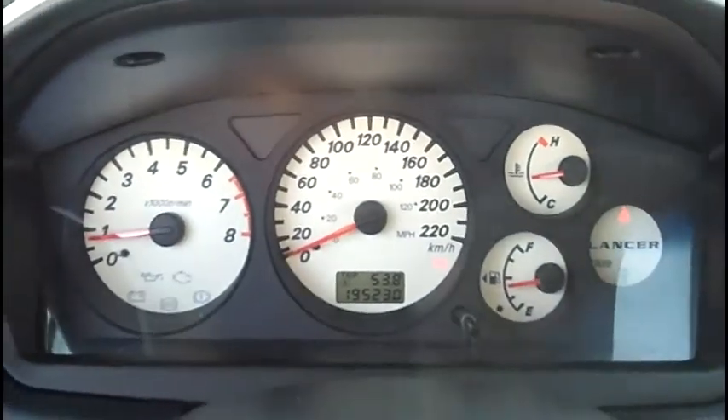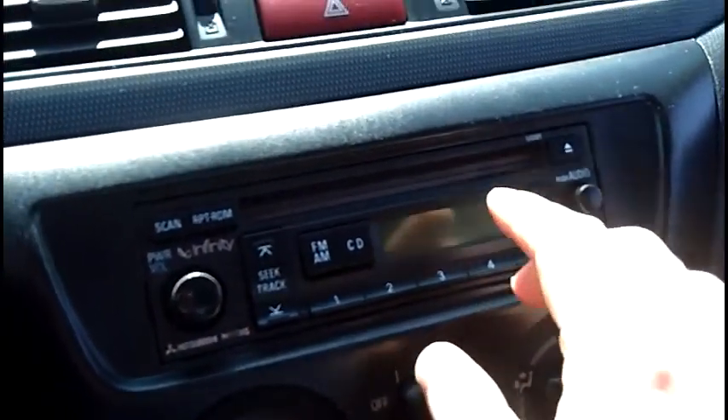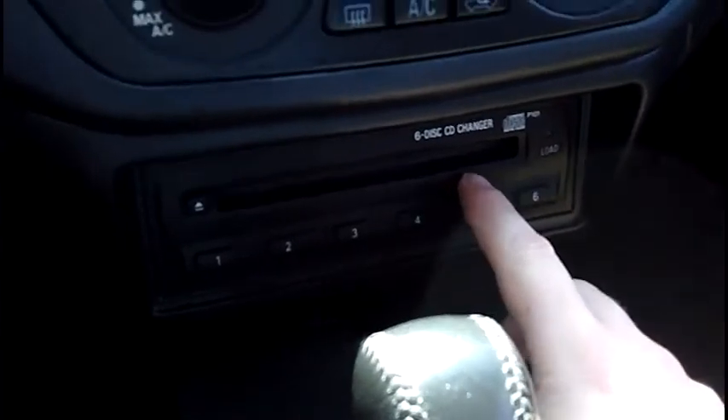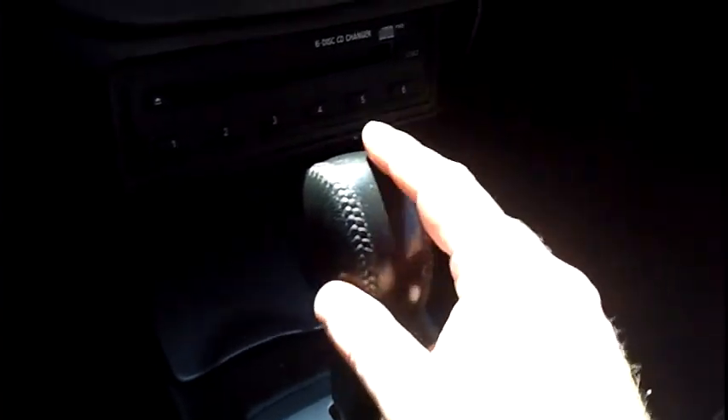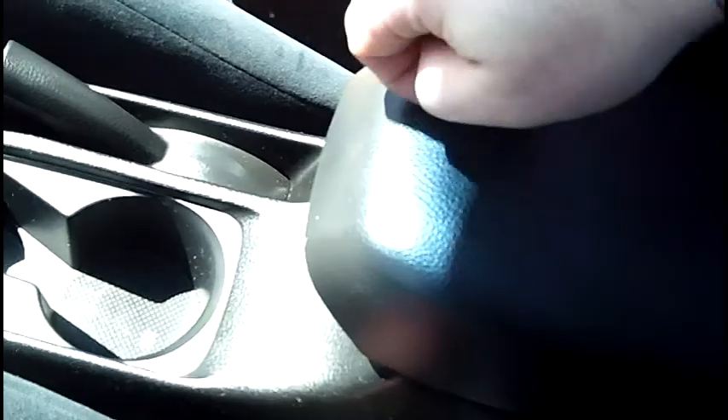No dash lights. Remote — full remote starter. Dashboard nice and clean. Factory AM/FM CD player, clock, heating and ventilation. Six-disc changer down below. Power point. Ashtray nice and clean. Gear shifter is in good shape. Automatic transmission bezel shows well. Armrest — no wear on it.